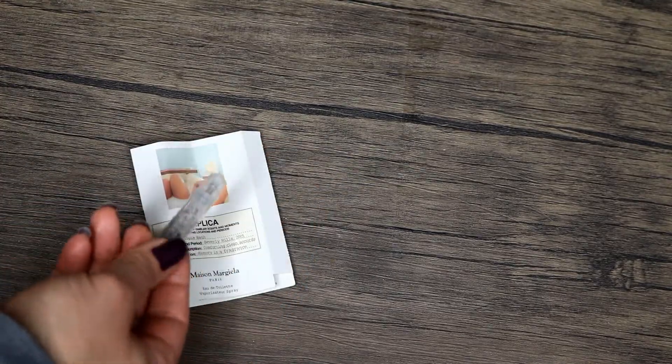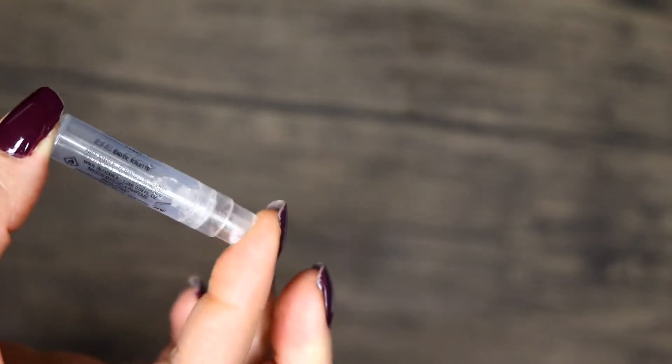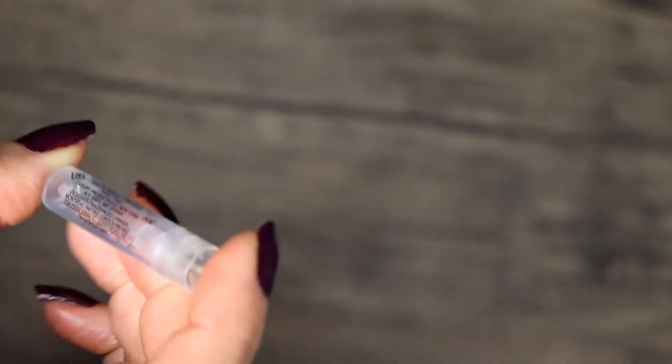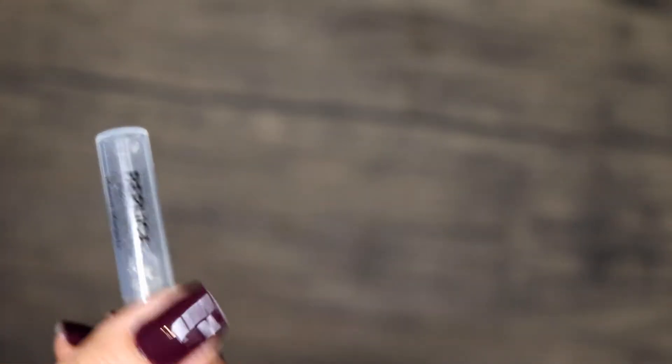The Replica Bubble Bath sample — I've been really into Replica this year. My favorites are By the Fireplace and Jazz Club, just super smoky. I used to love the Mary Kate and Ashley Nirvana Bourbon in the brown bottle, and I have just a tiny bit left that I'm savoring. The bubble bath sample was nice; there's one note that smells slightly off on me, but there's something about it I do really enjoy. Regardless, this one is out and done.